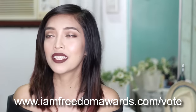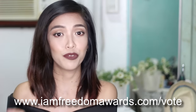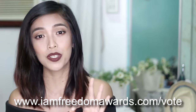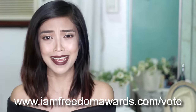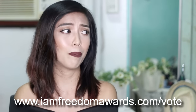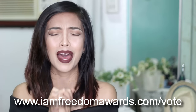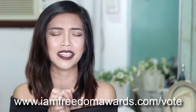I'm currently in the top 10, and I think by the time I release this video, I will have also released my top 5 entry. The voting is probably still ongoing, so I hope you can vote for me. Simply go to www.iamfreedomawards.com — one email is entitled to 3 votes per day.